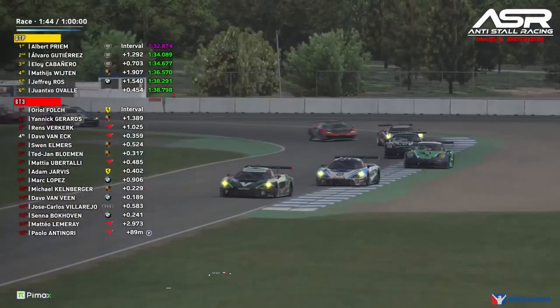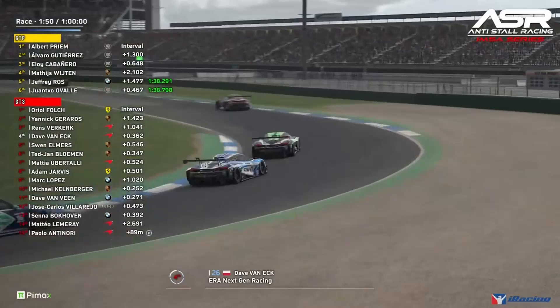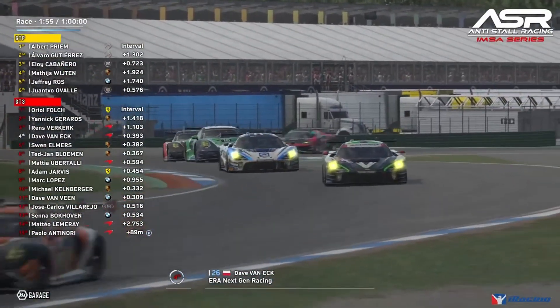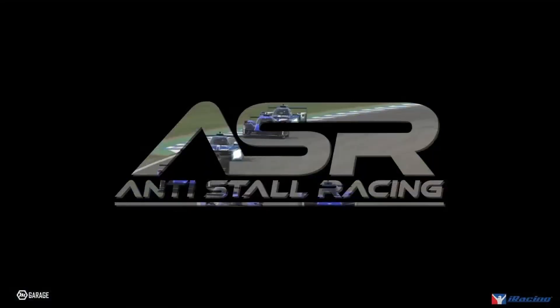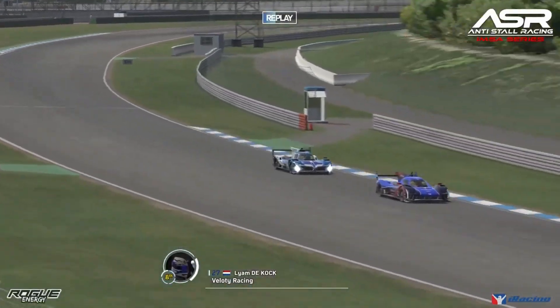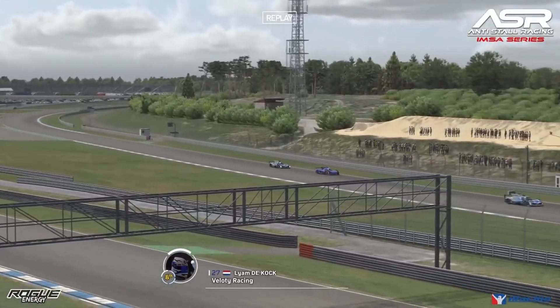Nice and close up front in the GT3 field — Oriel Faults has stretched away a little but everyone else is within that crucial second for a big tow down the back stretch into the hairpin. We review the start incidents: Liam De Coq had to take deep avoiding action into the hairpin, going really deep to miss the pack ahead.